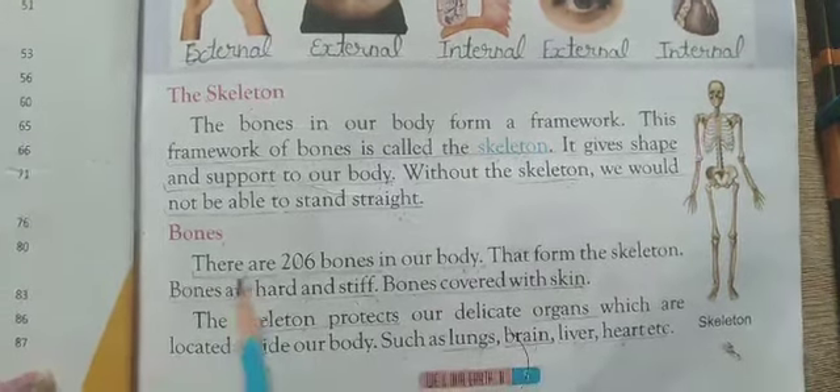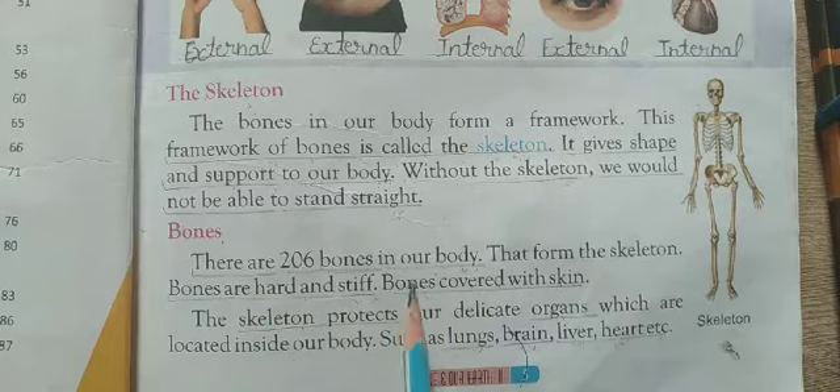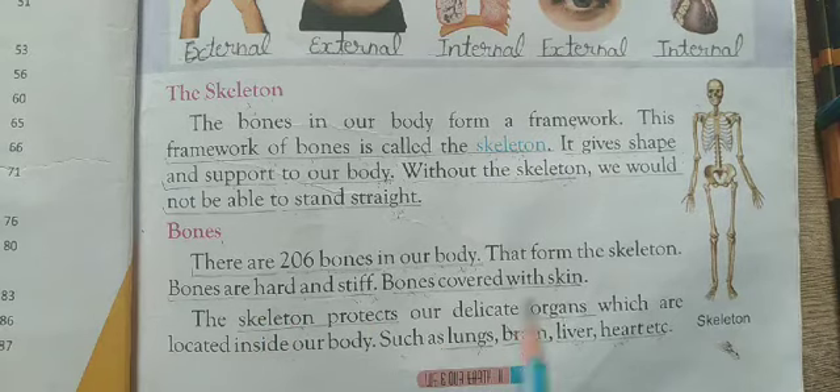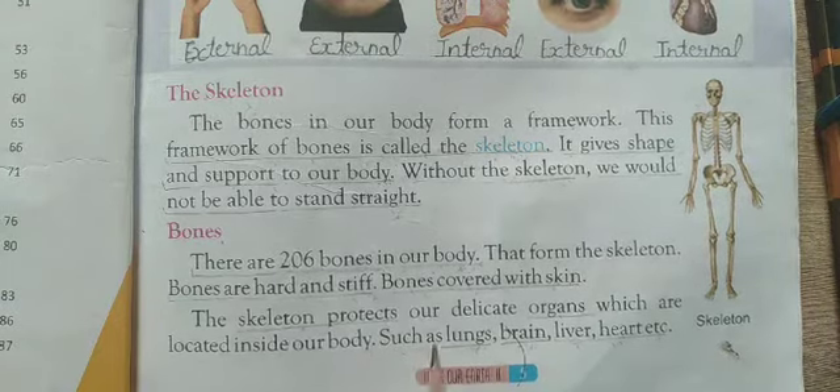There are 206 bones in our body. Bones are hard and stiff. Bones are covered with skin. The skeleton protects our delicate organs which are located inside our body.